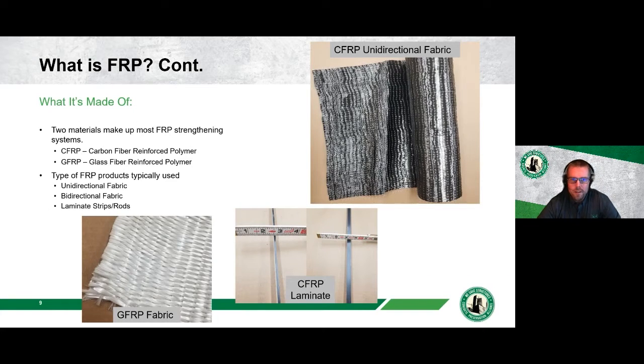The two main FRP materials covered here are carbon fiber reinforced polymer (CFRP) and glass fiber reinforced polymer (GFRP). The black material is CFRP fabric and the white is GFRP. Both come in unidirectional fabric, bi-directional fabric, laminate strips, and rods. A laminate strip — very thin and small — is typically embedded in a saw cut, while unidirectional fabric has strands running in one direction.